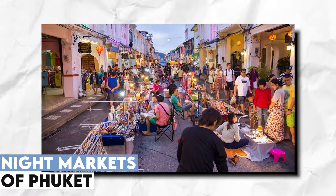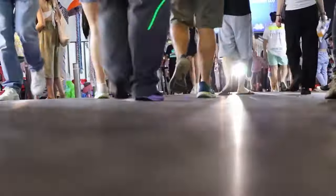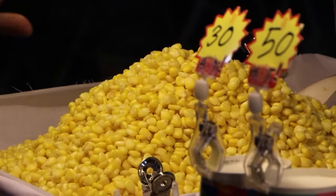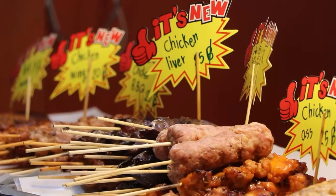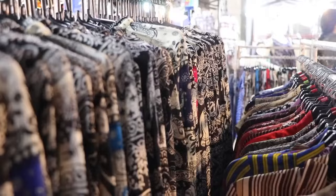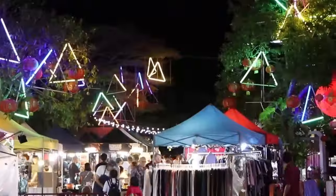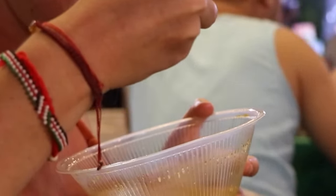Embark on a culinary journey through the lively night markets of Phuket. The Sunday walking street market in Phuket Town is a must-visit for authentic Thai street food and unique souvenirs. If your visit doesn't coincide with a Sunday, worry not — night markets are scattered throughout popular areas like Patong, Karin, and Bangtao Beach. The Indie Market in Phuket Town is a fantastic spot to savor local delights, making every visit a gastronomic adventure.